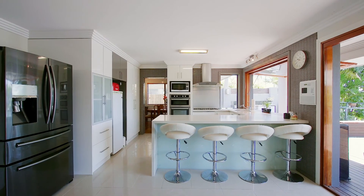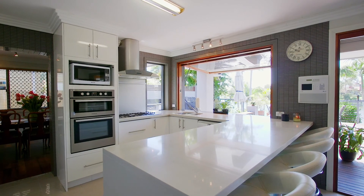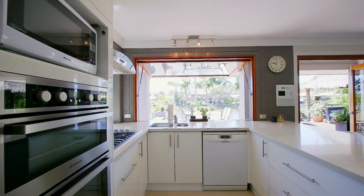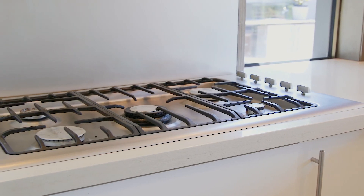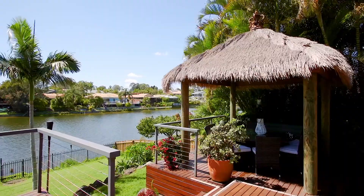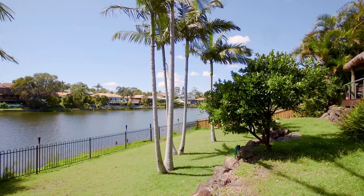The kitchen and second living area draw your gaze out to the expansive water views through the servery window and bifold doors, the kitchen being a budding chef's dream with stone bench tops and gas appliances. The wide timber deck and bali hut are the perfect setting for downtime with family and friends, with a grassed area by the water for the children to play.